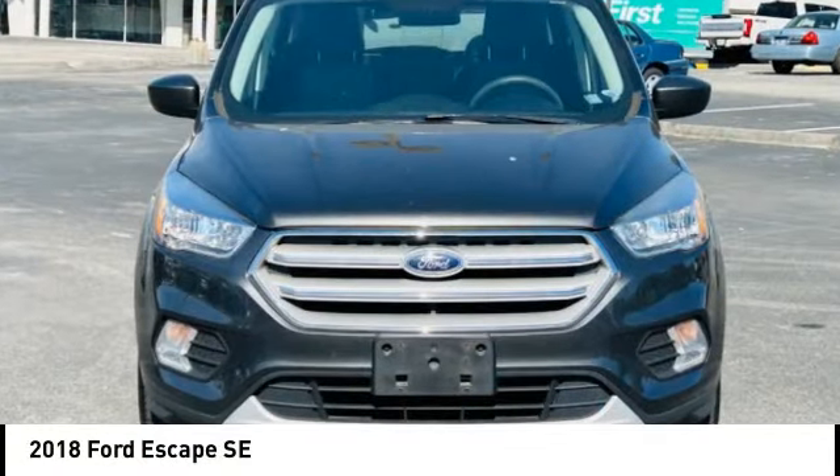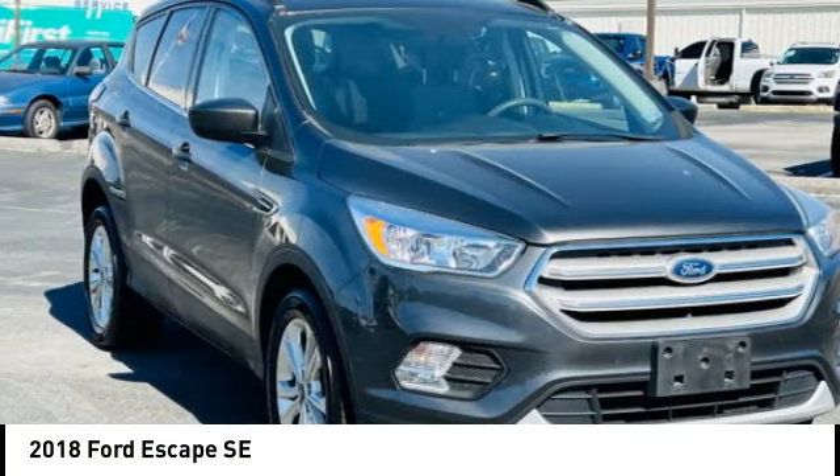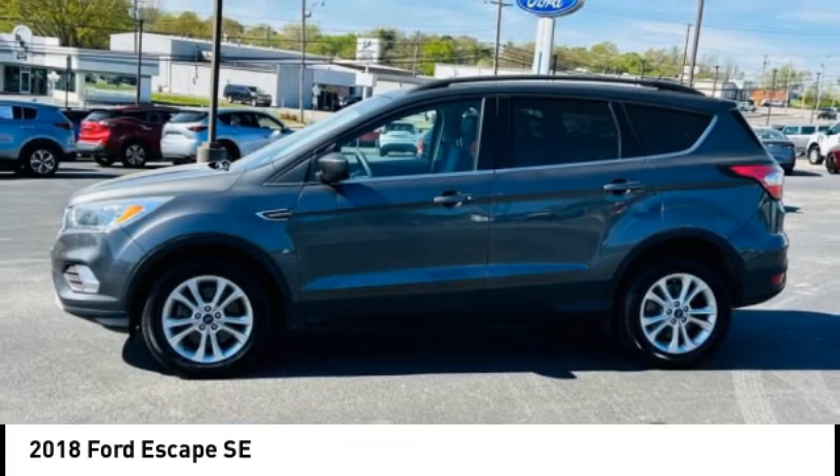You are going to love the 2018 Escape. Gas engines flex, tow, sip, and go with Ford Escape.